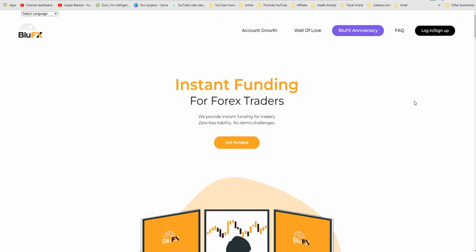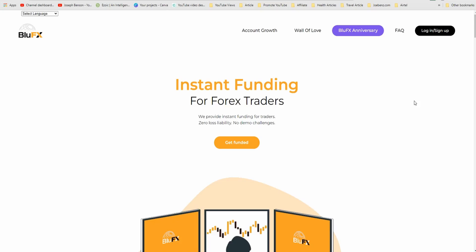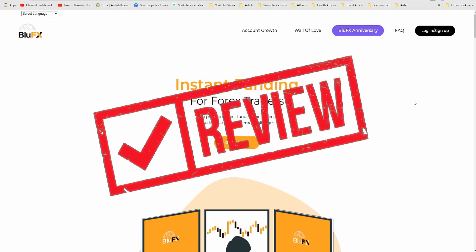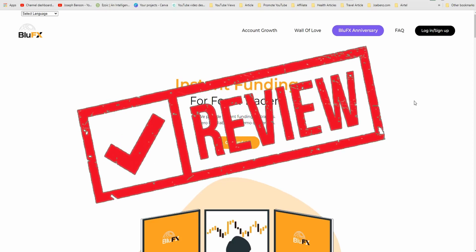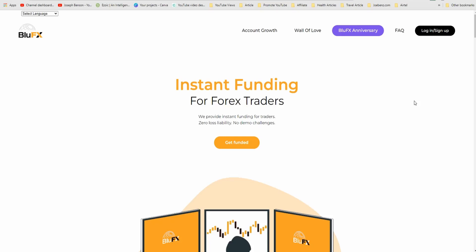Today I come with another brand new discovery about BlueFX to add even more value. All I want you to do is sit back and watch this wonderful video to the end. This is going to be a review of another part of BlueFX that you probably don't know about — it's like a giveaway that BlueFX is doing with just a one-time fee, and once you've paid that fee, BlueFX will fund you for life.